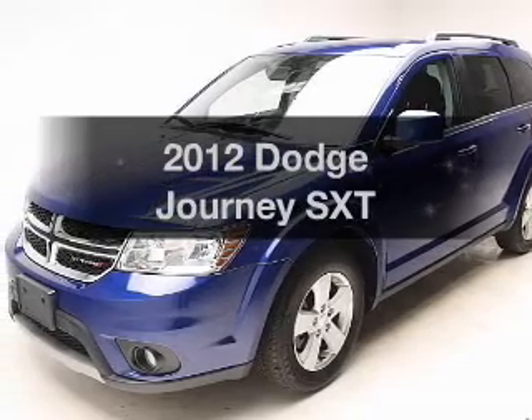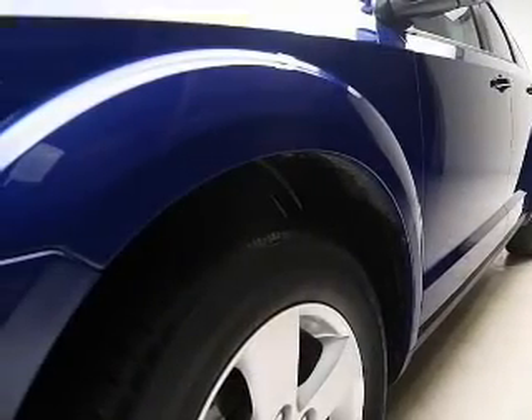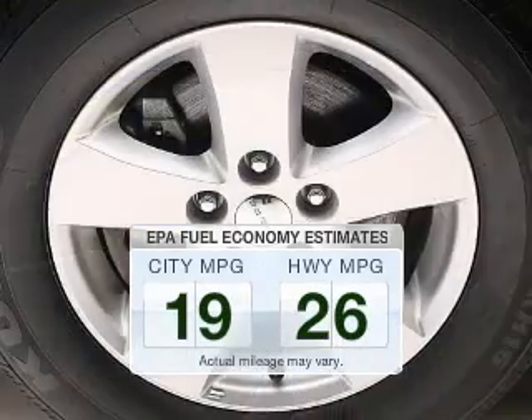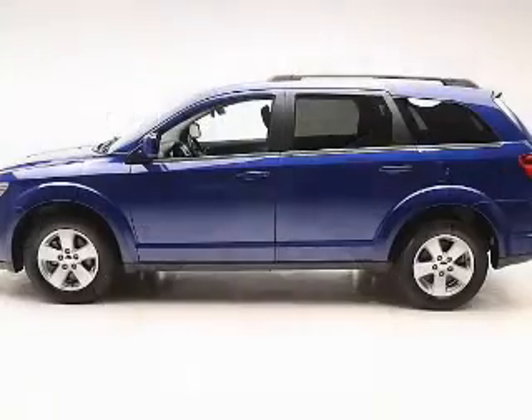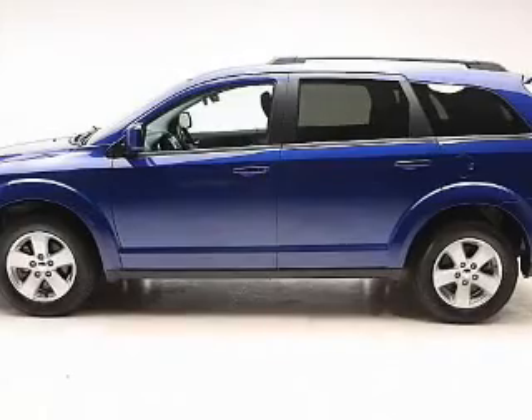Get noticed in this 2012 Dodge Journey. Find everything you want in a ride under one roof with this vehicle. Run all over town and back home again without worrying about filling up when driving this fuel-efficient ride. The powertrain includes front-wheel drive with a reliable engine connected to a smooth-shifting automatic transmission.